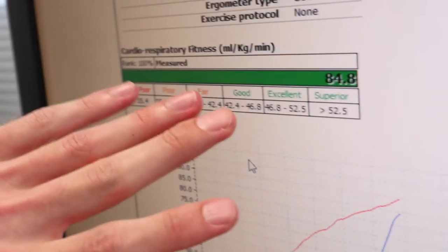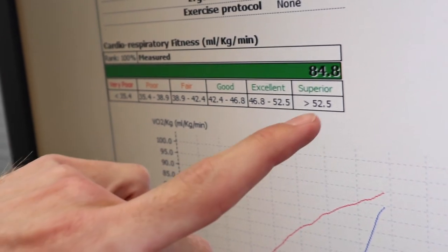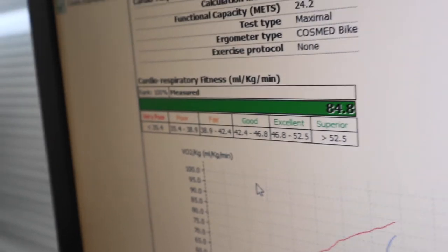On a general population scale matched for age, height, weight, and gender, anything over 52.5 is considered superior. For an athlete population, 60 is a really good baseline, 70 is good, 80 is great — and the top five percent are getting above 80. So at 84.8 you're doing really well. VO2 max is also used as a talent identifier for younger athletes — if you'd come in as a 15 to 18-year-old with a score close to 85, you'd be knocking on the door of elite sport. A lot of people simply can't get that high purely due to genetics — it's about half genetics, half training.